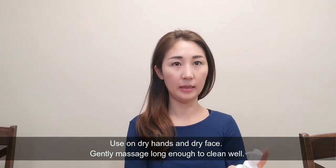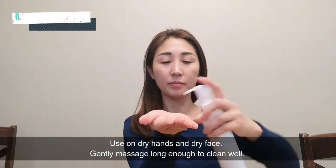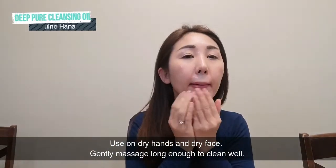Is it clean? It's pretty clean. And my eyes and lips, now this one, and my face. I like this smell.